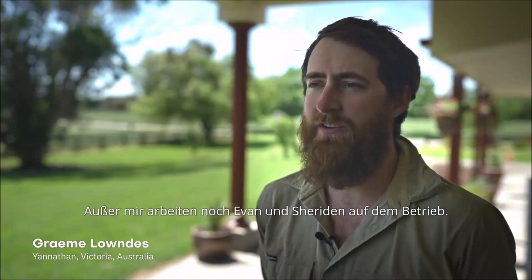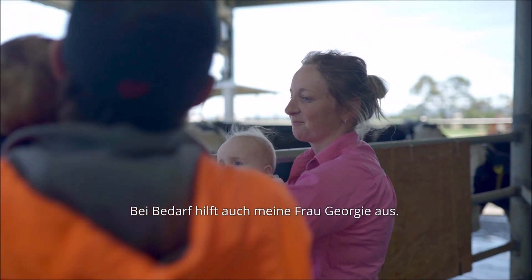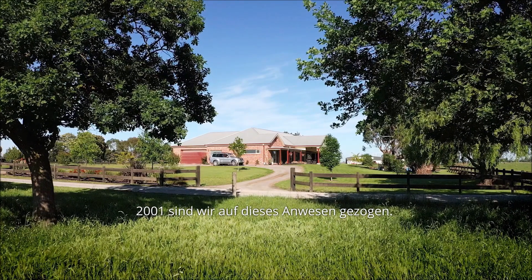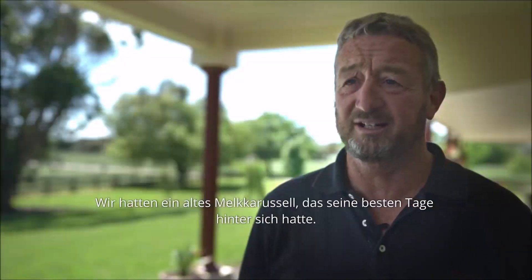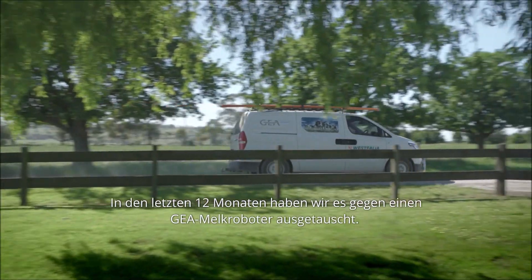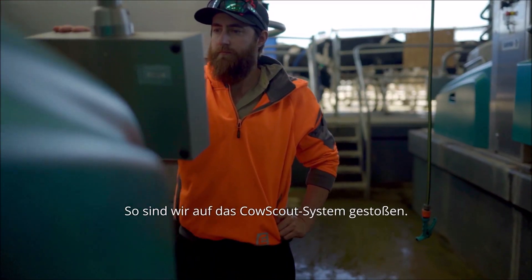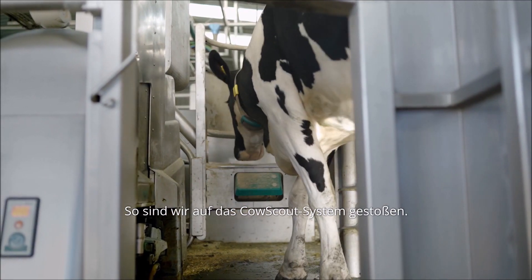There's myself, Evan, and Sheridan as well that work on the farm, and my wife Georgie comes and helps out if we need her to. We moved onto this property in 2001 and we've had our old rotary dairy — it's just about run its race. In the last 12 months we've replaced it with a robotic gear system, which pushed us into the CowScout line and brought us into this new technology.